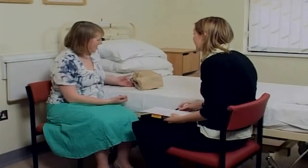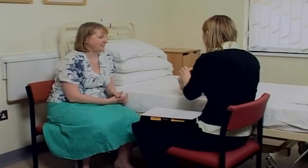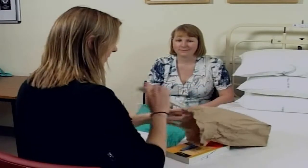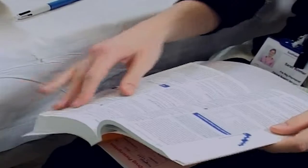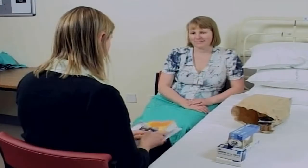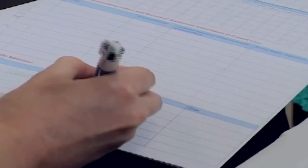Coming into hospital can increase the risk of developing blood clots. It is a priority of our hospital staff to identify the risk and keep you safe. This is achieved by individual risk assessment on admission to hospital and throughout your stay. Unfortunately, despite taking preventative measures, there are occasions when blood clots will still happen. When you come into hospital, it is important to ask your nurse or doctor if you have been risk assessed.